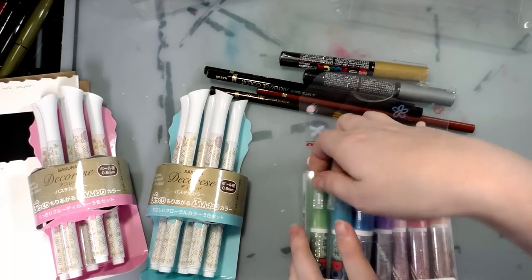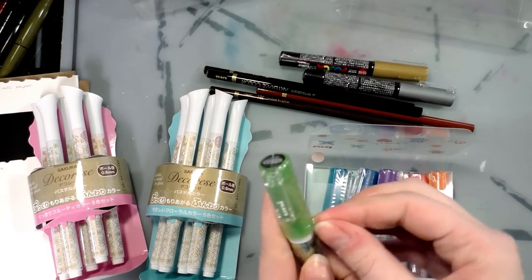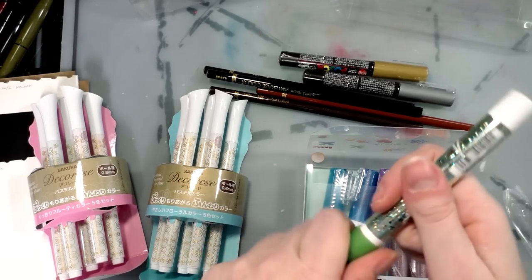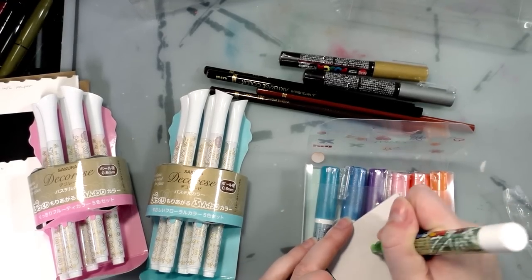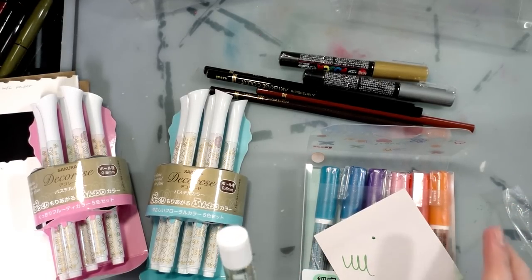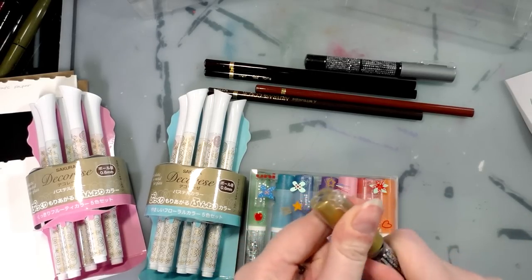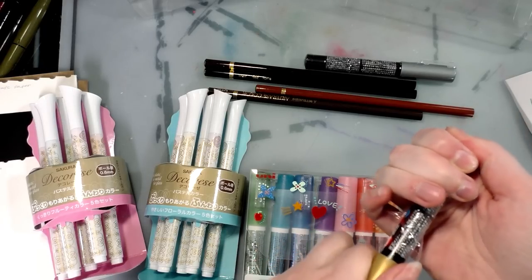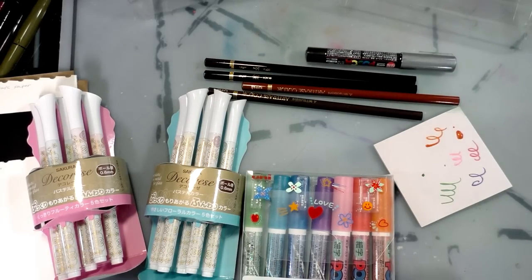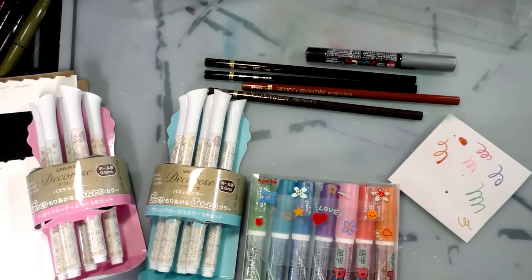Let's start with the Posca pens — they're so cute, I love the glitter caps. I'm going to unwrap them all and get one primed and started for you guys. Oh, it's so shimmery! I'm going to do swatching for all of these in a few minutes, I just want to get them all going. So next I'm going to do the silver and gold.